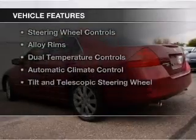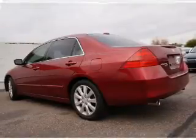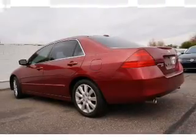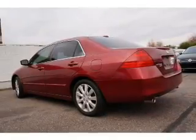The features include a power sunroof, electric trunk, leather seats, heated seats, Sirius XM satellite radio, and steering wheel controls.